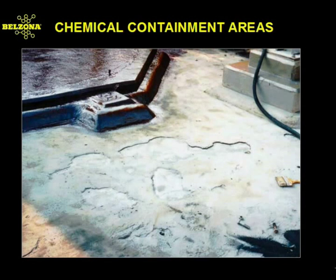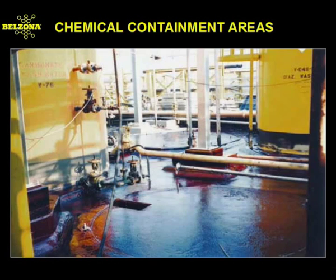Containment areas present a special problem. The ever-increasing concerns to make process facilities compliant with environmental regulations has led to greater efforts to comply with such legislation. Although a great building product, due to its porosity and chemical makeup, concrete is easily attacked by various chemical solutions. The use of chemically-resistant rebuilding and coating products increases their functionality remarkably.